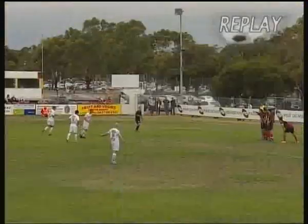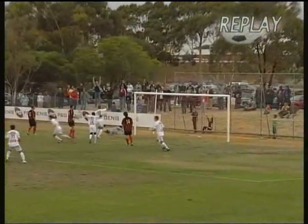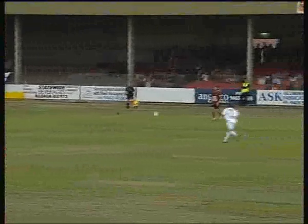We have a one-all scoreline here. Let's have a look at that again — just over the... Oh, fantastic stuff there. Great diving attempt there to get that ball off the goal, but here we have it now. What a very close game indeed.